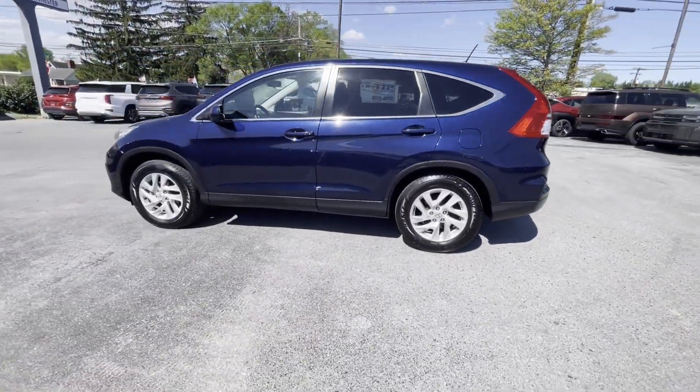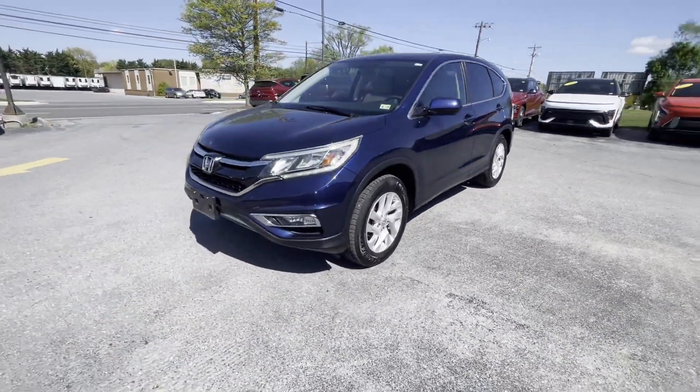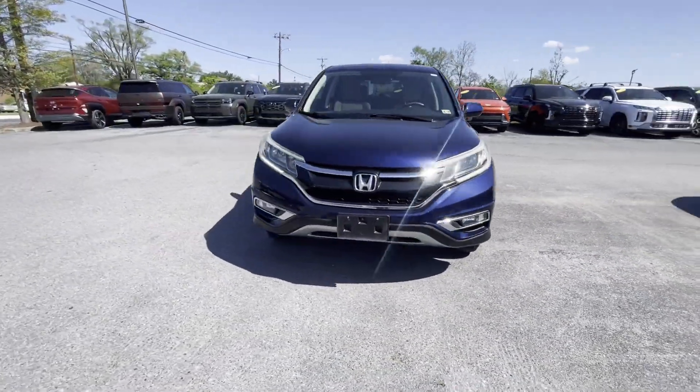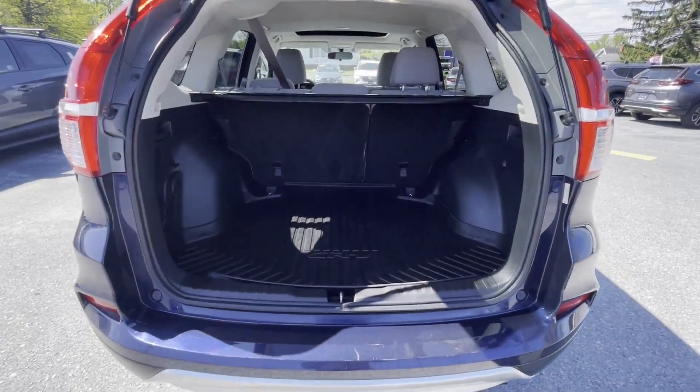All-wheel drive, moonroof, backup camera, tinted windows, power driver seat, pass-through rear seat, Bluetooth, brake assist, keyless start, keyless entry.